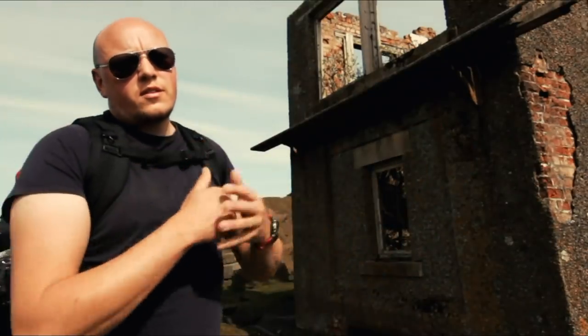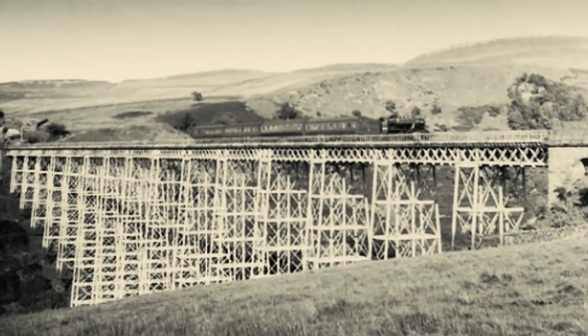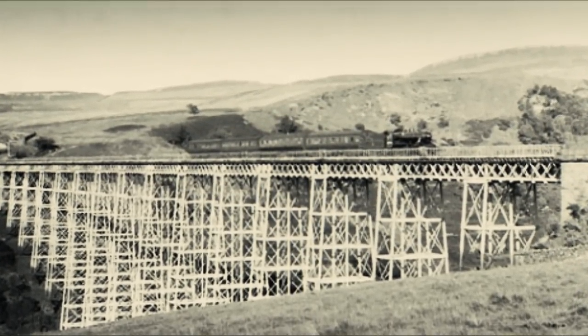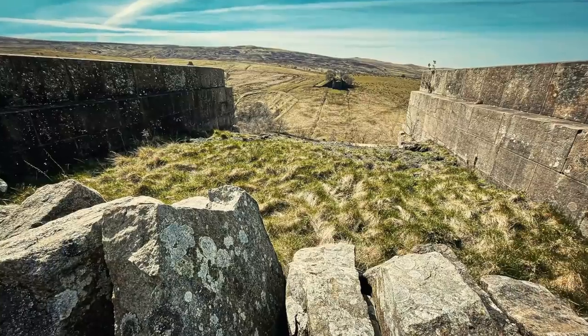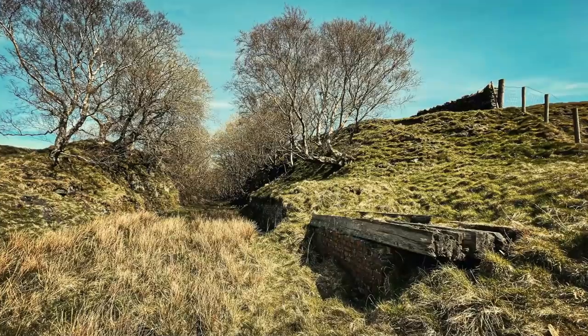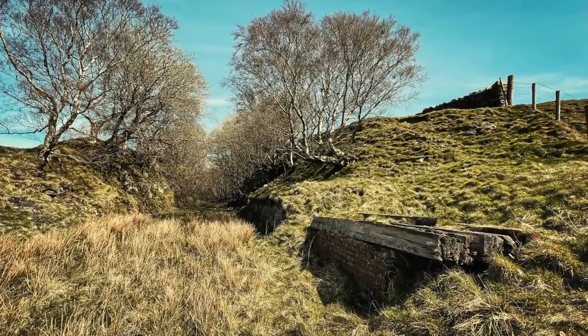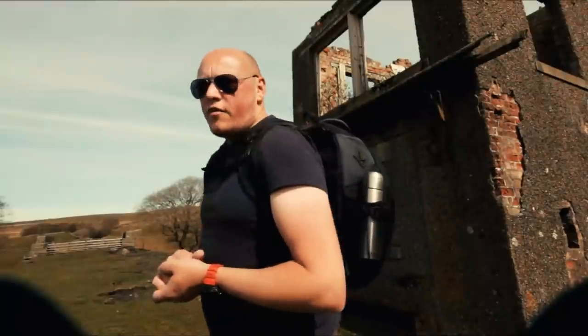The construction of Bela Viaduct began on the 25th of November 1857, when the foundation stone was laid by Henry Pease of Darlington. It was built by Gilkes, Wilson and Company from Middlesbrough at a total cost of £31,630.